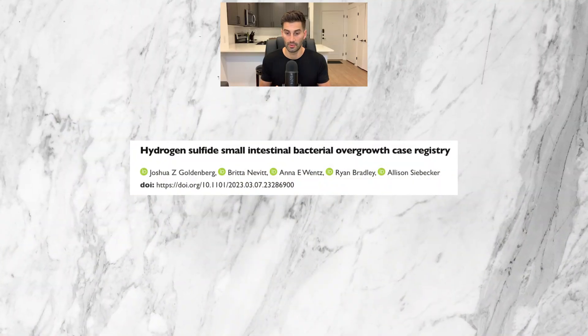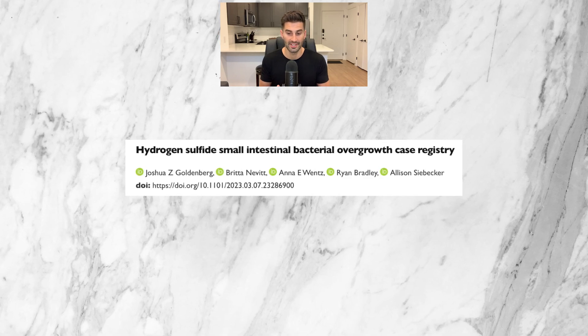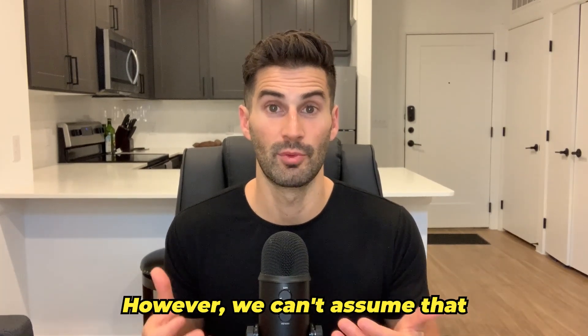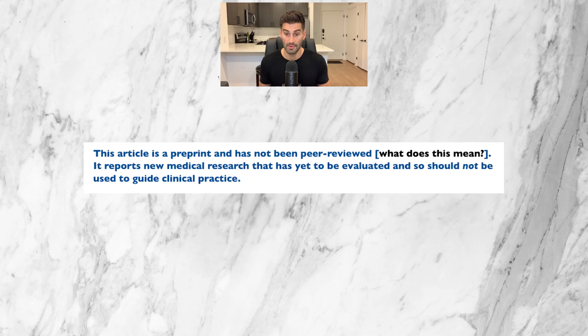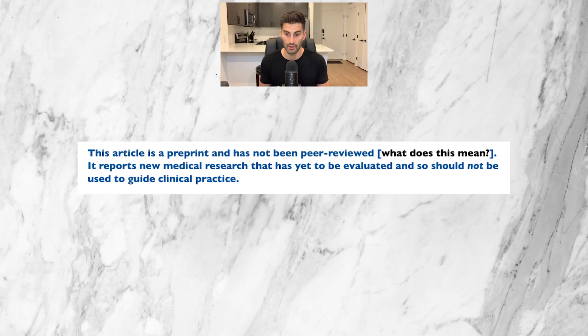To discuss symptoms, we're going to use this 2023 hydrogen sulfide SIBO case registry, which is the largest registry to date for this condition. It contains data from 123 patients presumed to have hydrogen sulfide SIBO. I say presumed because multiple methods were used for diagnosis and none can be assumed 100% accurate — I'll explain more in the diagnosis section. This registry does include a disclaimer noting it is new medical research that has yet to be evaluated and should not be used to guide clinical practice.